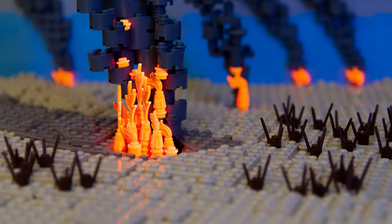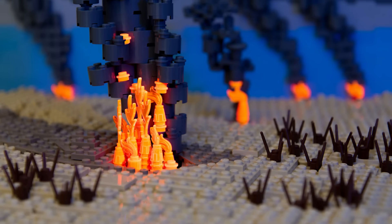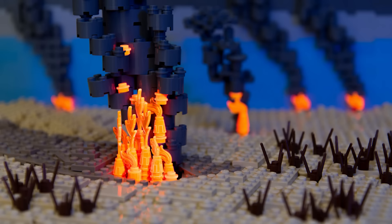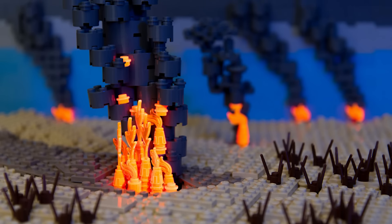Next here is Burning the Tar Pits by Jonas Wide. The build looks somewhat simple, but this is an incredible composition. Those trans orange pieces appear to be glowing, and he achieved this effect by using a blacklight and a long exposure. A very creative and skillful way to go about things.